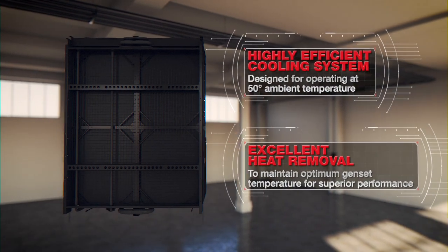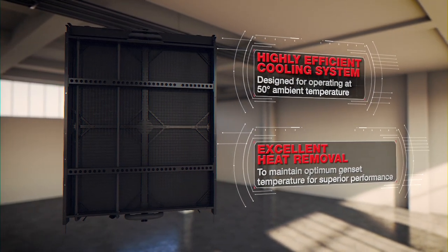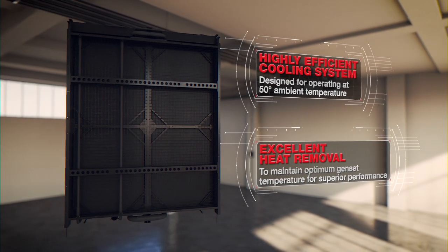Cooling systems here are well suited for combustion air cooling, air for the alternator, heat removal, and for cooling the genset.